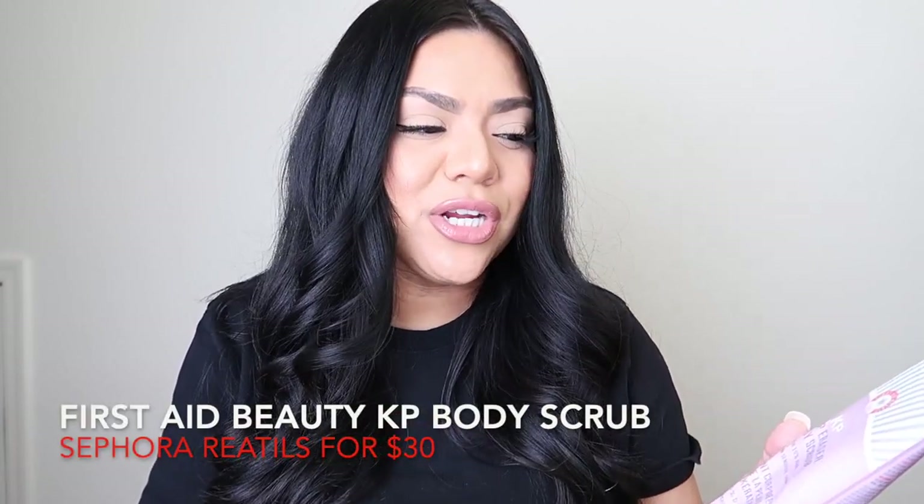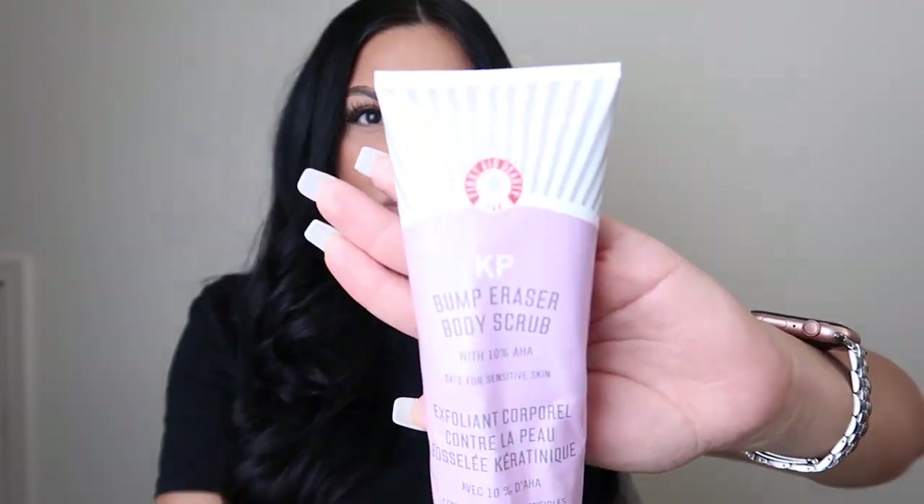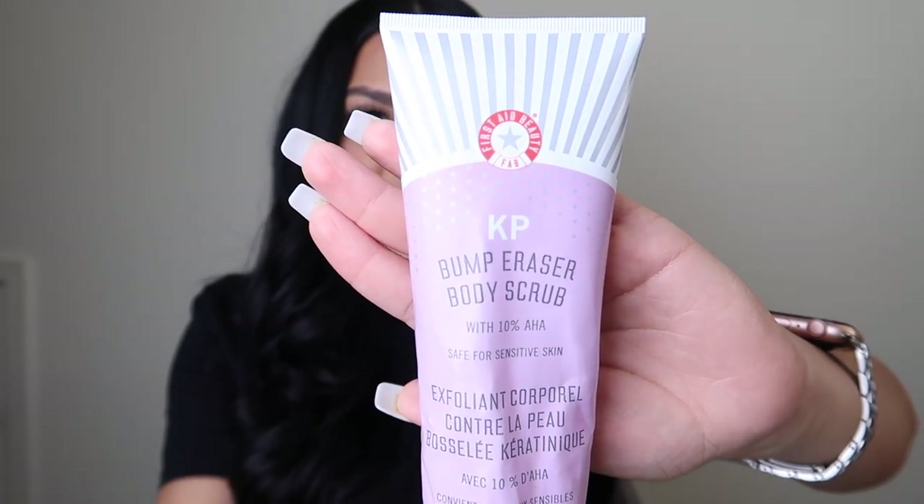The second staple for me is from the brand First Aid Beauty — the KP Bump Eraser. It's a body scrub with AHA and it's such a good body scrub, worth every penny. You can get this at Sephora. It has no fragrance, it's dermatology tested, and I can definitely tell the difference in my skin texture when I use this versus cheaper alternatives. This stuff is bomb and definitely worth picking up.